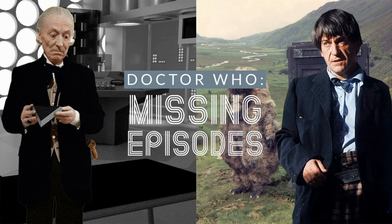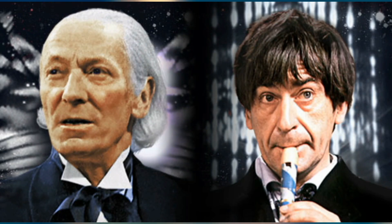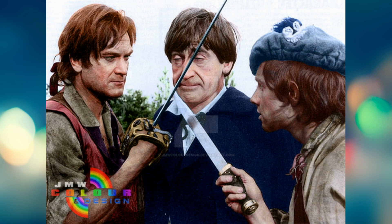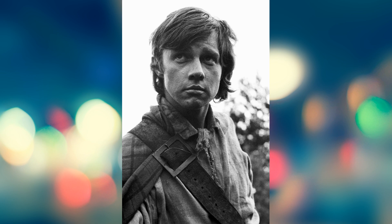So those are the ones that need to be animated — that's 12 if you count Mission to the Unknown as part of the Dalek Master Plan, which you should. So hopefully one day they'll get them animated. Out of all the missing ones, the top five I'd most like to see animated: in fifth place, The Highlanders.